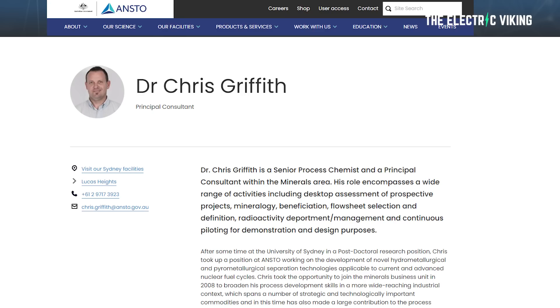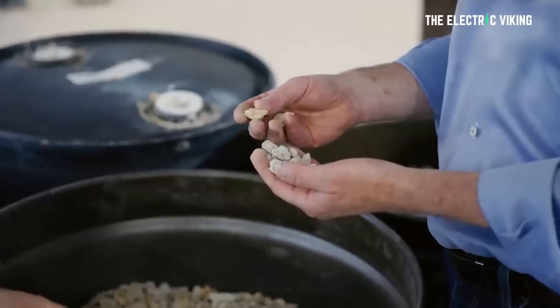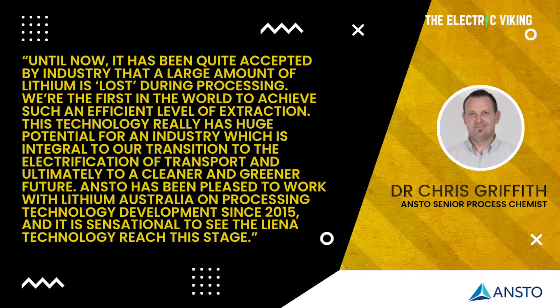ANSTO senior process chemist Dr. Chris Griffith told Mining Weekly that not only does this new technology improve the overall extraction rate, it also avoids the energy-intensive high temperature steps associated with conventional spodumene processing, and it can increase the sustainability of lithium operations worldwide. Basically, many lithium projects that are currently borderline financially viable will become viable, and we'll be able to extract nearly double the amount of lithium versus existing technologies. We're the first in the world to achieve such an efficient level of extraction, Griffith says.